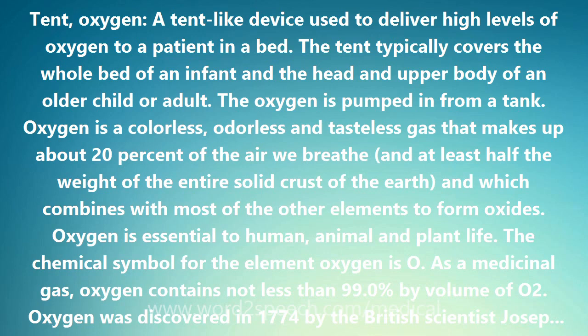Oxygen was discovered in 1774 by the British scientist Joseph Priestley, but he did not name it oxygen. He called it dephlogisticated air. Priestley discovered three other chemical compounds, one of which — nitrous oxide, or laughing gas — is still used today as a mild anesthetic agent, as during dental procedures.